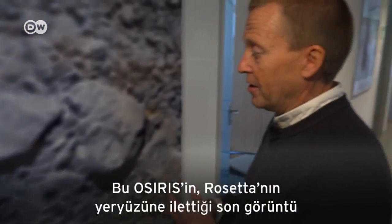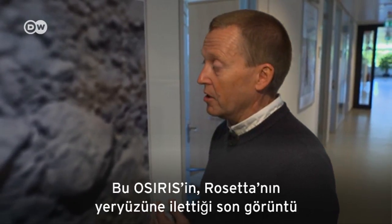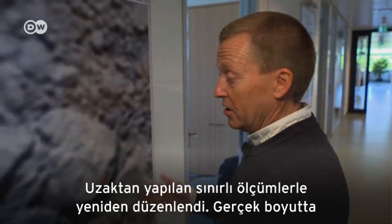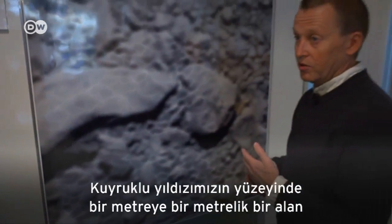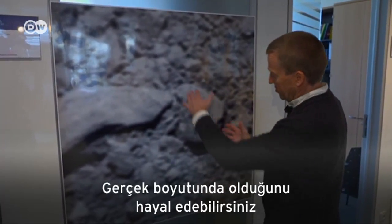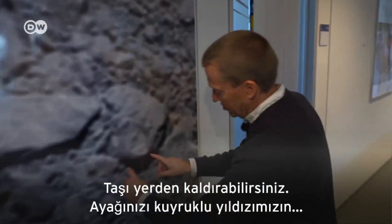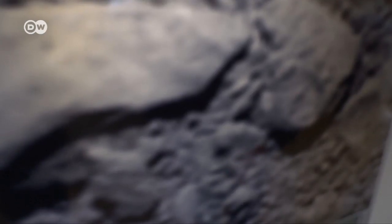This is the last image of a series of Rosetta, transferred to ground and reconstructed from the limited telemetry. From the few packets we have, it's true size — it's a meter by a meter on the surface of our wonderful nucleus. You can imagine this is true size; you can really grab the stuff on the surface. You can imagine your feet in here, standing on the surface of our comet.